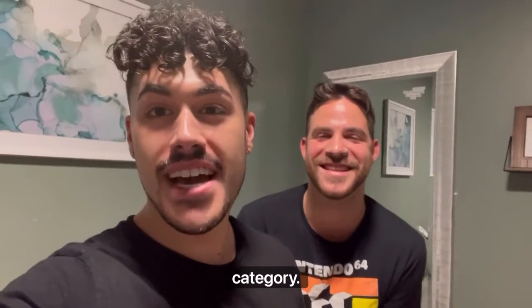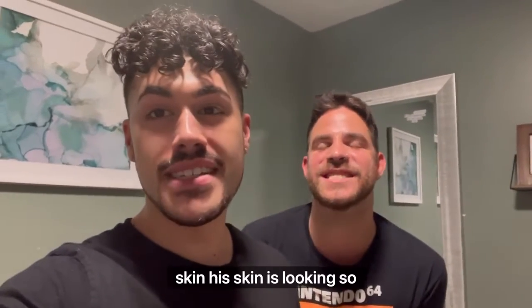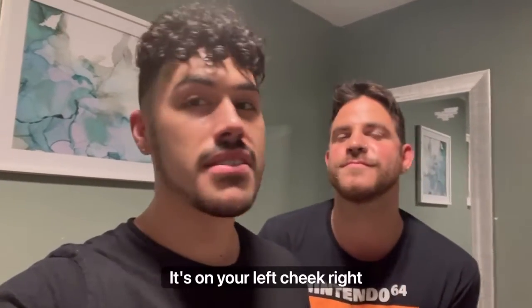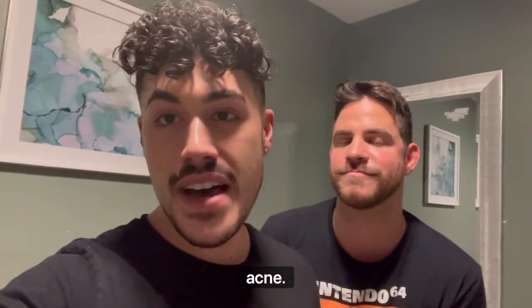Week 8 of the Compromised Skin category. I'm here with Sergey. We are so excited — we just finished our eight-week study for compromised skin. His skin is looking so good. You'll see the before and afters. We do have some breakouts; it's on his left cheek, but that's just the essence of acne.